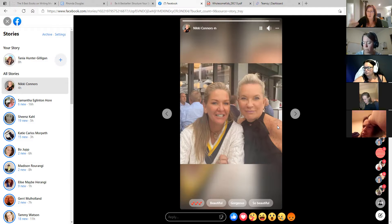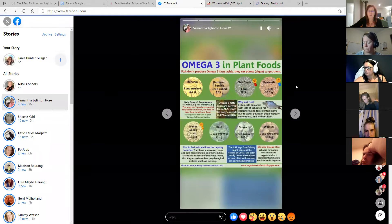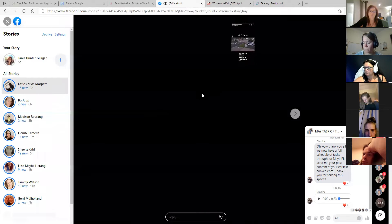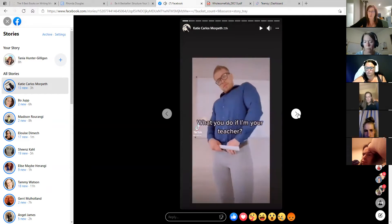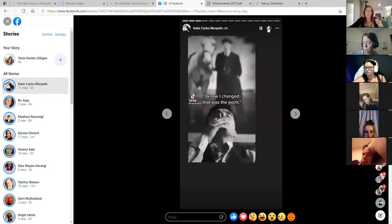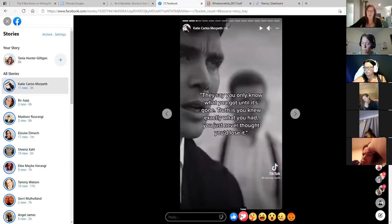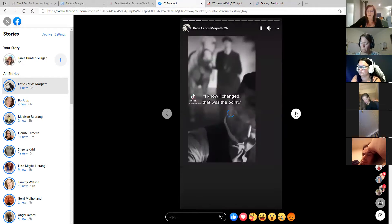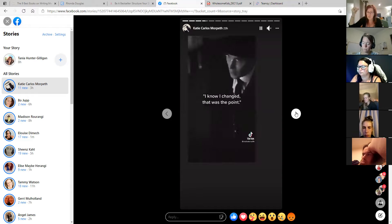Nikki Connors is one of these women - all I do is love on her post. If I feel genuinely compelled to comment I will, but if not I move on. I go through to Katie - she was meant to be here tonight. What I do is go through and comment and love on things. When you comment, it goes straight into their message box, so it's not only helping your algorithm but also an opportunity to start a conversation.